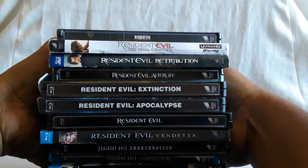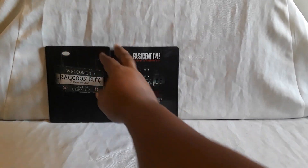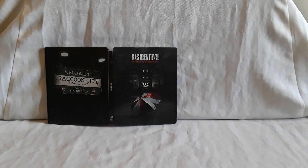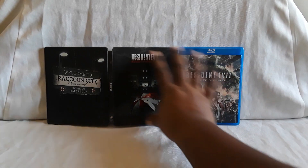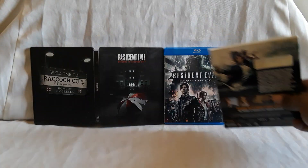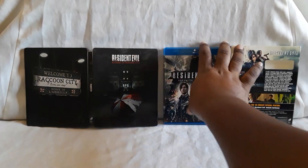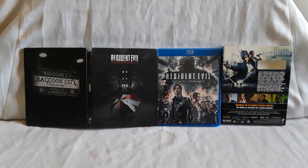And you have the games there too. Now let's display these two. The Steelbook like that, and then Infinite Darkness here and over there. Both look good together. Raccoon City and Infinite Darkness.